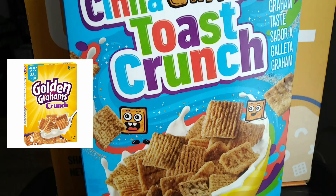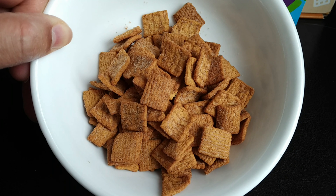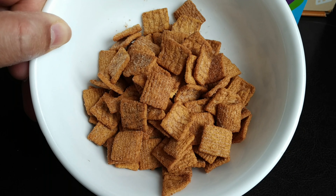Let's go in for a quick sniff test. Oh my gosh — this is definitely the best of both worlds. You really get that smell of Cinnamon Toast Crunch blended with the smell of graham crackers.